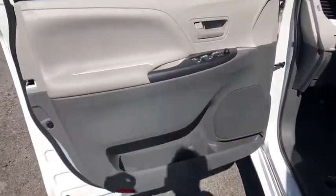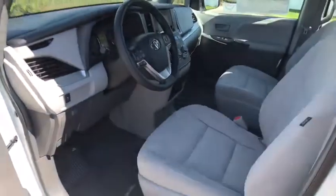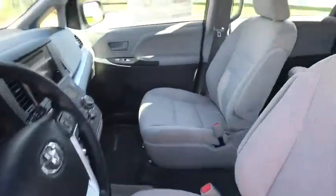Overhead console, remote keyless entry, panic alarm, driver vanity mirror, cloth seats, front bucket seats, front reading lamps. Your new ride is just a phone call away.